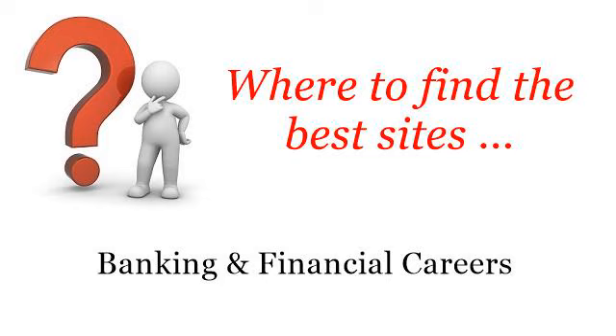Where to find the best sites for banking and financial careers. Howdy. So you want to know more about how to become a licensed loan officer — these are the best resources we could find on the web.